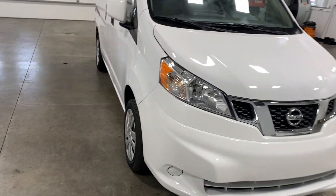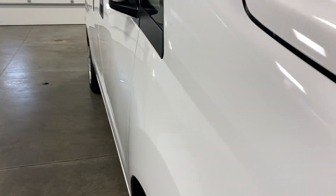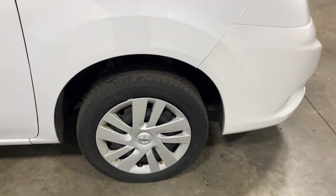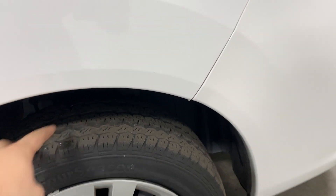This vehicle has been fully serviced and passed all inspections. It needs absolutely nothing. As you take a look down the body line, no dents, scratches, or blemishes. No curb wear scratching on the rims. Tires are knee-deep in tread.